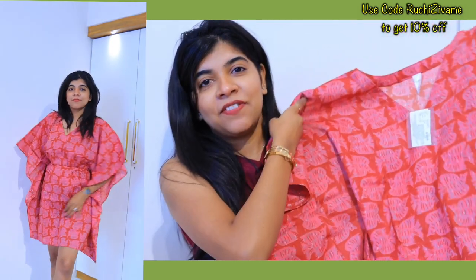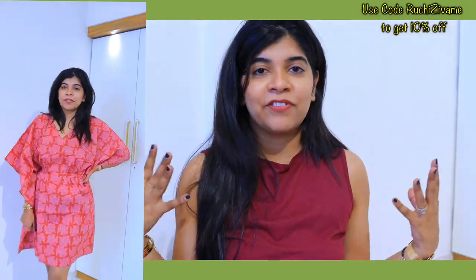It looks very good and you can wear it over your outfit in summer. I ordered it in case I want to go to the beach and need something to wear on top. It's very versatile.